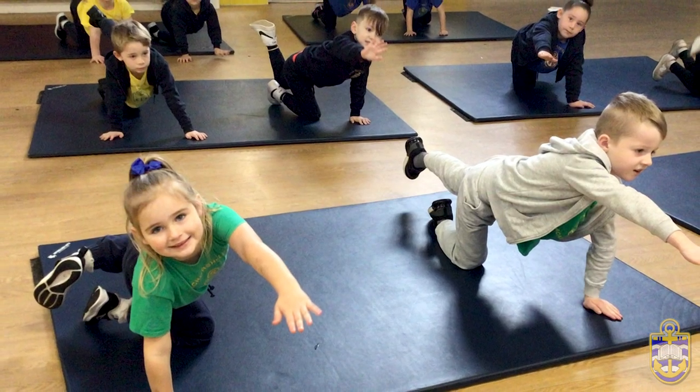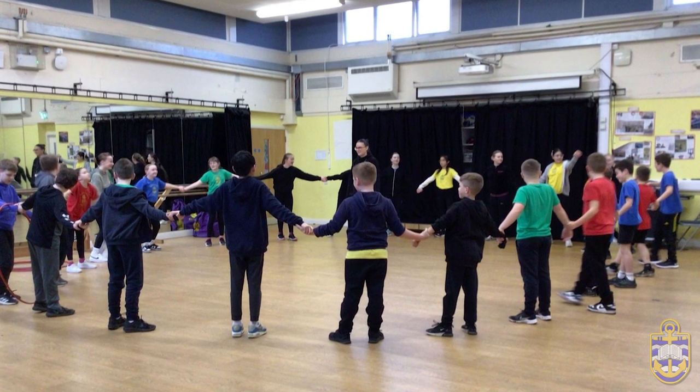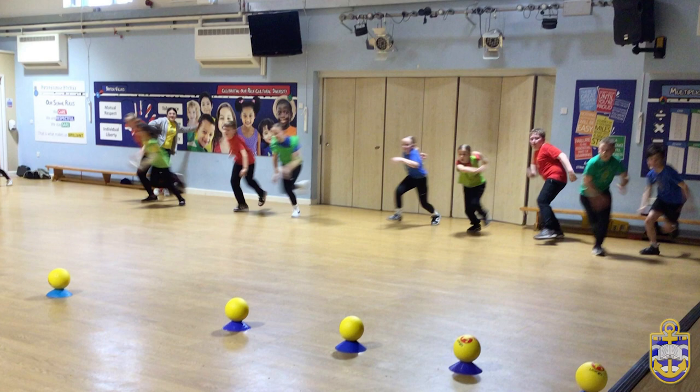In Year 2 we start the year recapping those key fundamental skills and then move on to gymnastics, striking, fielding and tri-golf. Our curriculum is based around personal progression with some cross-curricular links. The children are assessed through PE Passport each half term and parents will see photos via Dojo of our fun PE lessons.